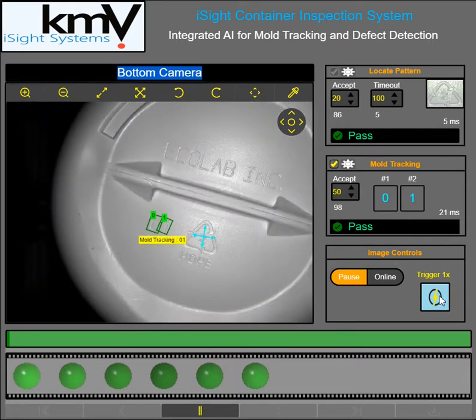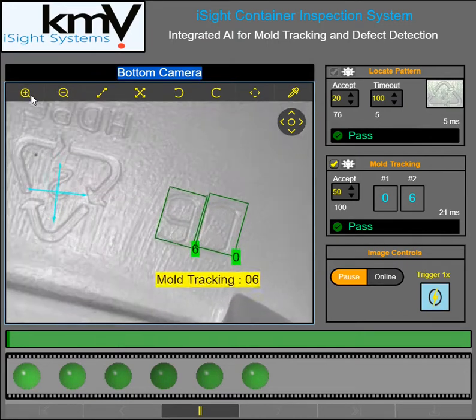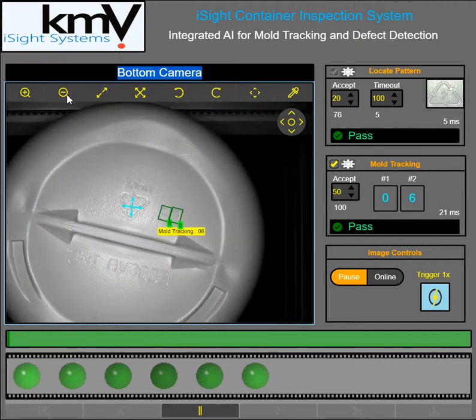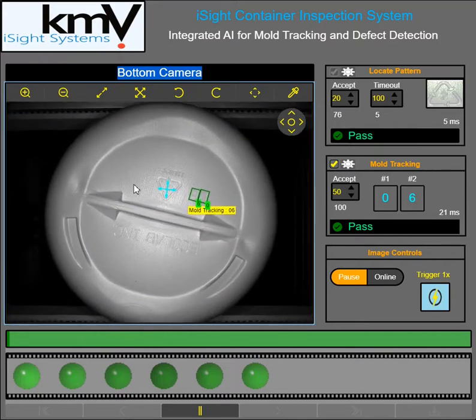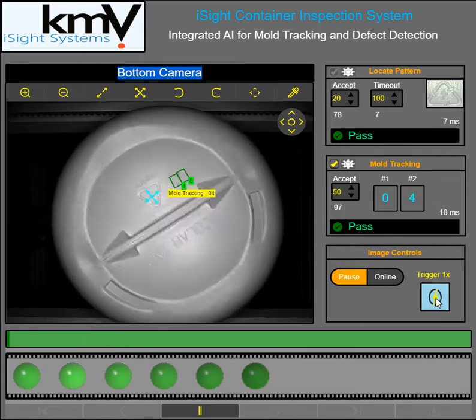Here we have zero and a six. And again, look at how little contrast we have. As that part rotates from one cavity to the next, there's just a lot of change, and that's difficult for rules-based vision. But Vidi does a really good job of doing this. I'm going to cycle through a number of images here.